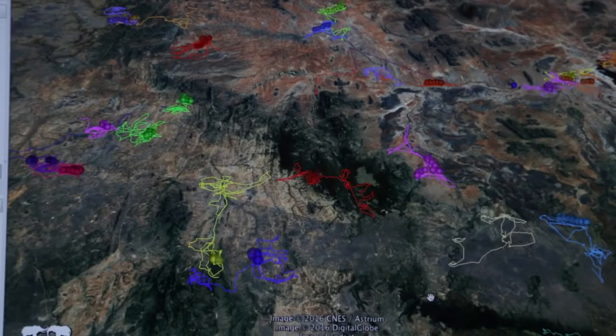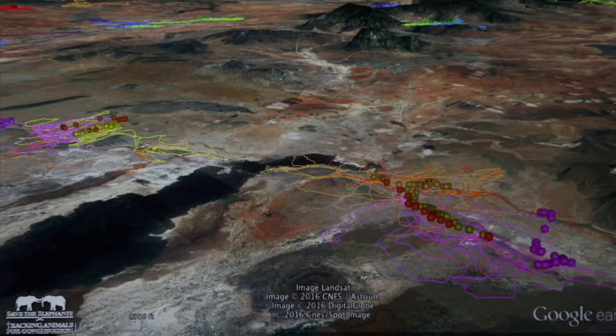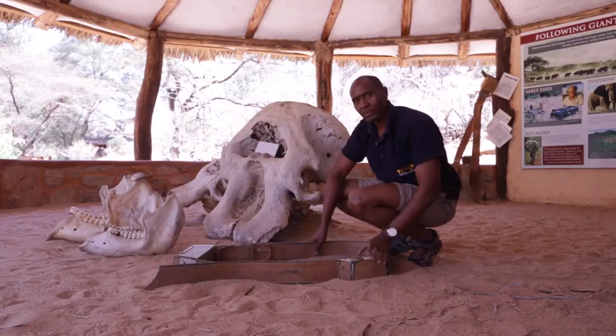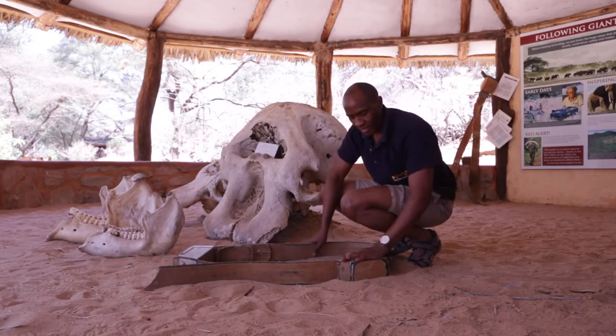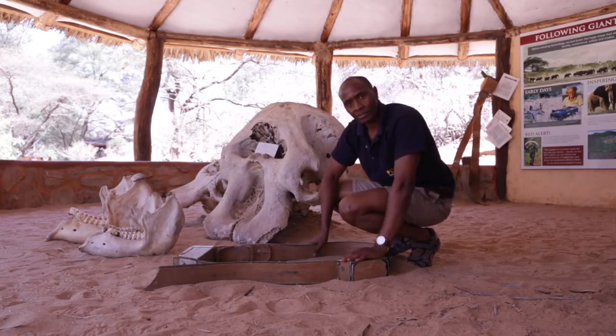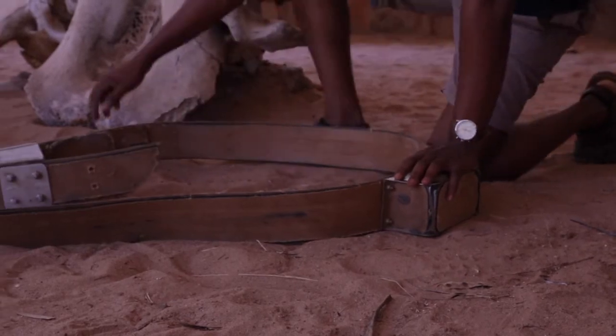We would not be able to get the GPS locations without putting a collar on an elephant. This is a fully functional elephant collar awaiting redeployment. In here, we have a GPS receiver and a transmitter. At the base here, we have a counterweight.